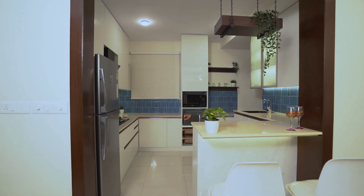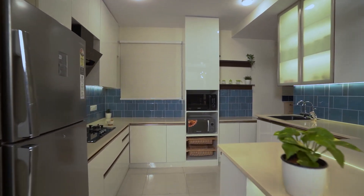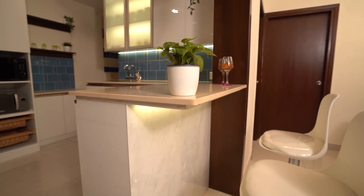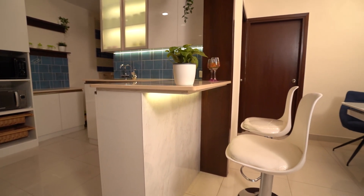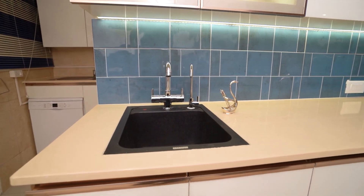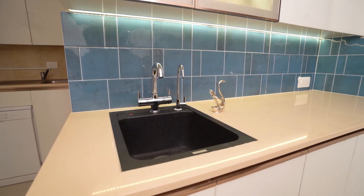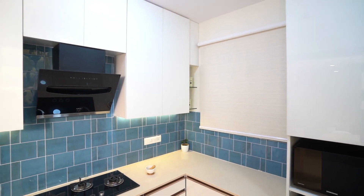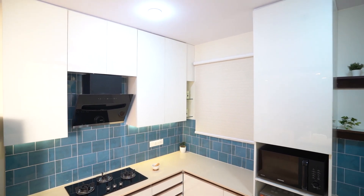I wanted the kitchen to be airy and spacious. Towards this, we had the kitchen wall extended and we created a breakfast counter, which gives a sense of space. The white of the kitchen is contrasted beautifully with the blue backsplash.